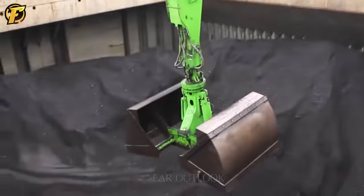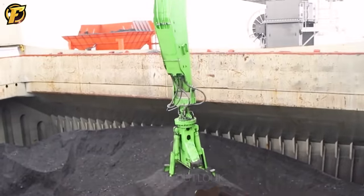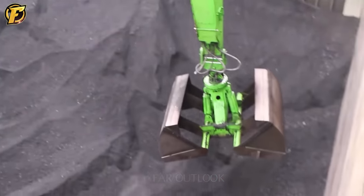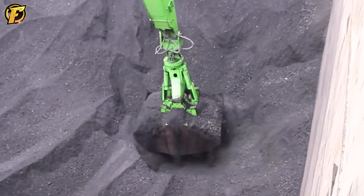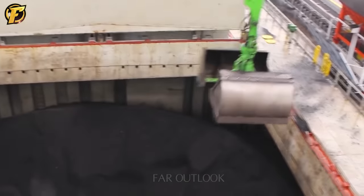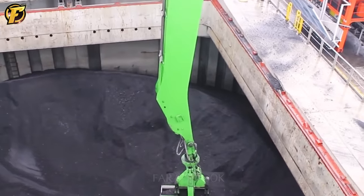Sennebogen is a renowned brand in the field of material handling and construction machinery, particularly with its 875 Material Handler E-Series. Known for its outstanding performance, the machine is primarily used for coal handling at ports. The machine's flexibility and ease of control help optimize job productivity while minimizing time and effort. Sennebogen has become a preferred choice for many businesses in global transportation ports, showcasing its crucial role in the material handling industry.